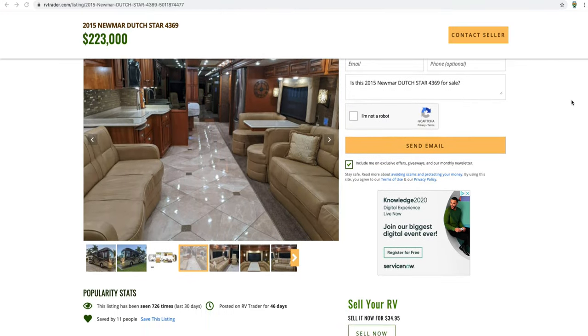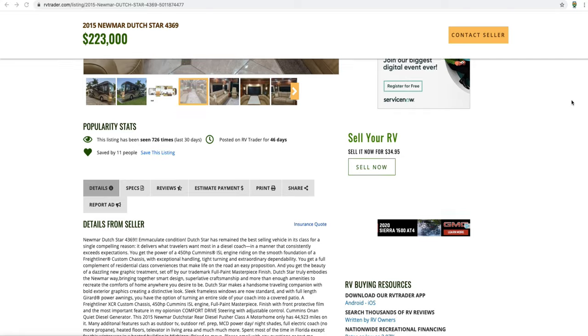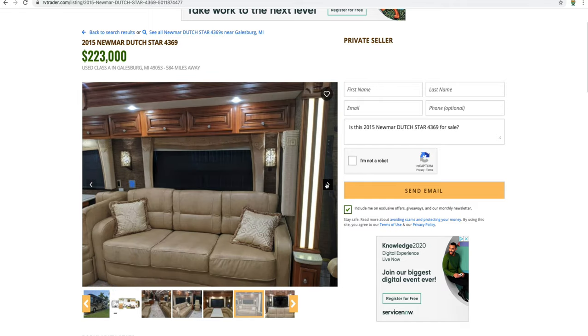Number two: write a really good ad and show very good, clear pictures. In the ad, make sure you are very descriptive about every single thing on the RV — people want to know exactly what they're getting. With pictures, a lot of times you'll see blurry photos online or there's clutter all around the rooms. When you take those pictures, make sure it's impeccable cleanliness — put all the clutter away, make sure the lighting's good and the picture is really clear so people can truly see what they're getting.